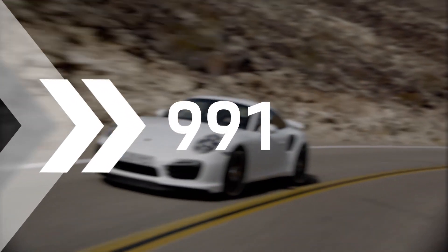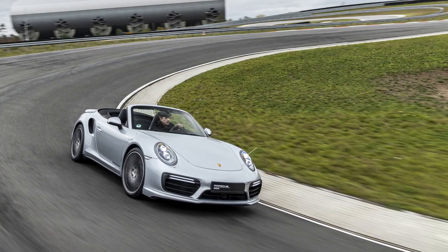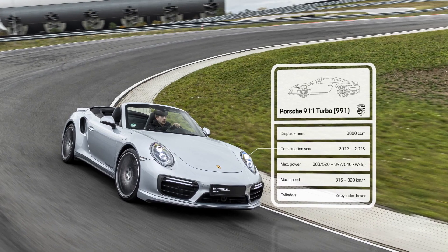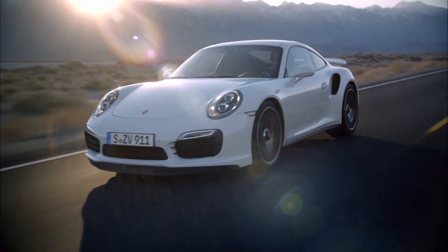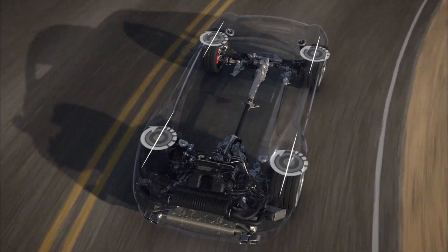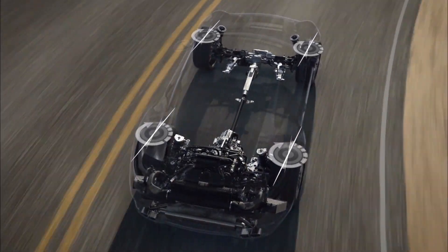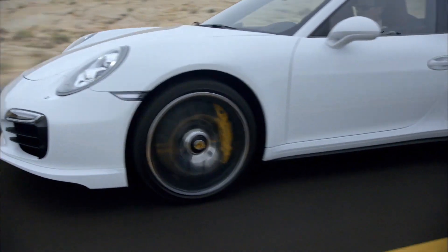New technologies. The 991 brings with it only the third complete platform change in the history of the 911. Active aerodynamics appear for the first time. The rear spoiler is optimally positioned, depending on both the speed and driving dynamics program. Another technical highlight is the rear axle's active steering. These technical developments always serve one purpose: maximum agility on the road.